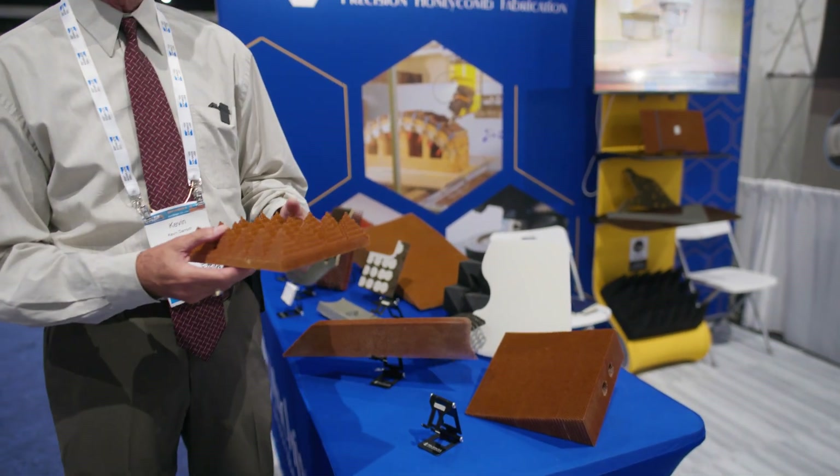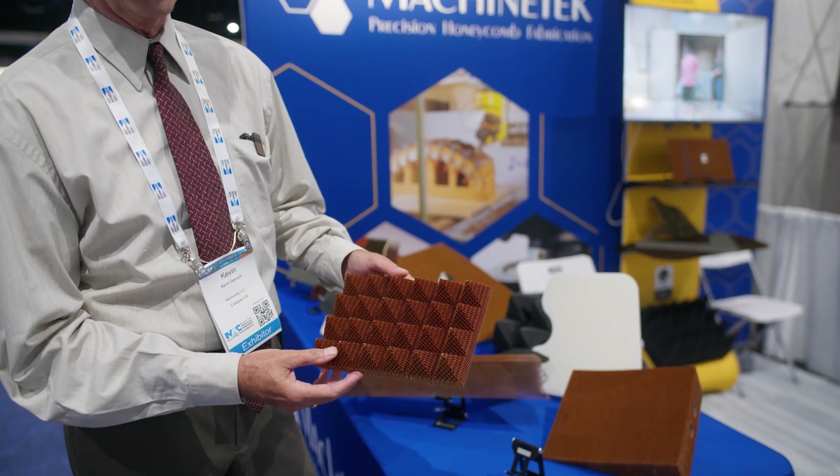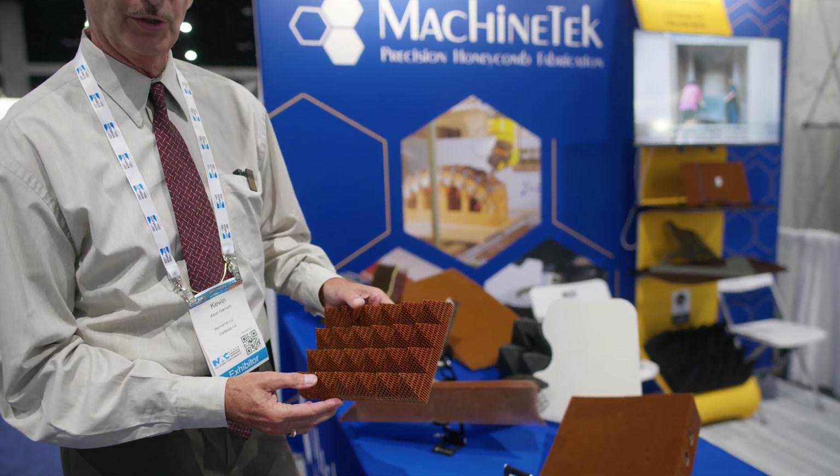This would have started off as a block of honeycomb — Nomex in this case — but as you can tell we've created a fairly complex shape, and this is for an acoustic application.